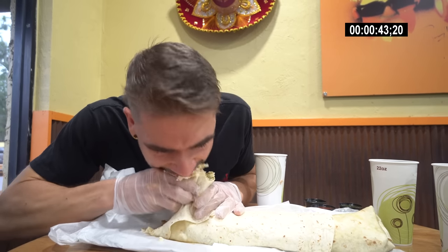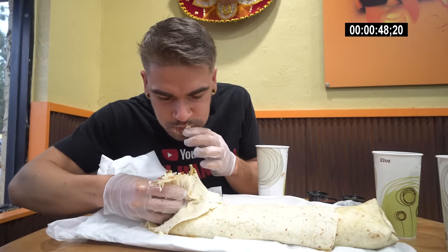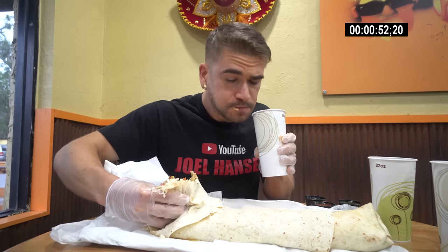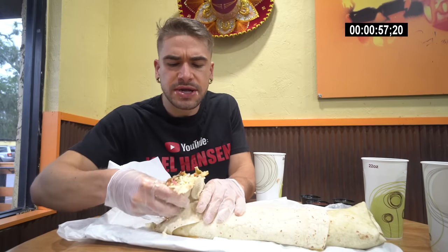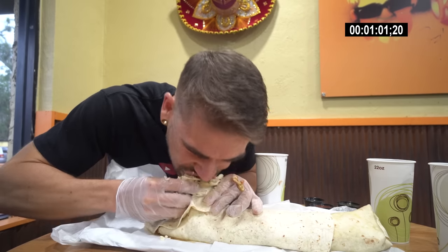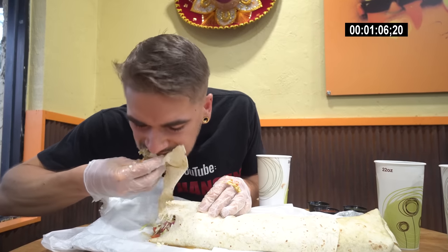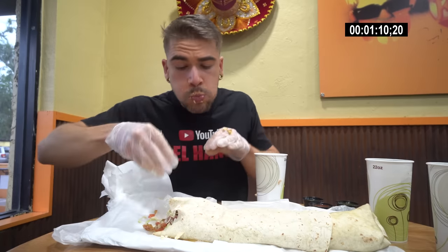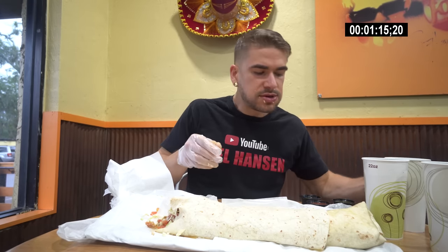Hey everyone, welcome to this video. Today we're here taking on this massive seafood burrito. Quick question — let me know down below in a comment what you think of a seafood burrito: yes, seafood in a burrito, or no seafood in a burrito? The salsas have a little bit of heat to them. We only have 20 minutes to take on this oversized version of their seafood burrito here at Taco Bus. I got to say, I was really enjoying the flavors. I love blackened seafood, I love those seasonings. It's got a bit of heat, but it's very delicious.